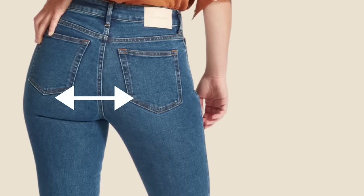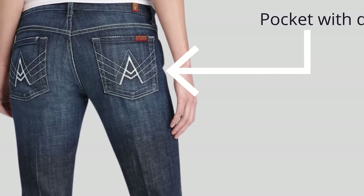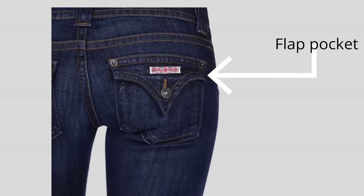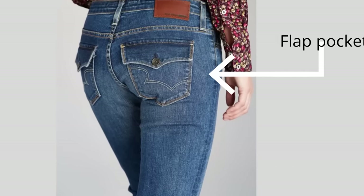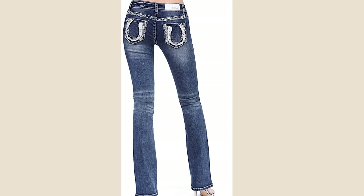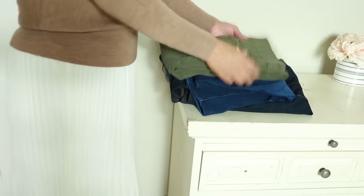If your butt is naturally on the small or flat side, your best strategy is to look for details in the pockets. For instance, a flat pocket is a good design — this is a signature design of Hudson Jeans, but you can also find more economical brands that make flat pockets. Flat pockets can add volume to your bum. You can also look for pocket embellishments — any of those will make your bum look bigger and rounder. Avoid pockets that are too low or too far apart, as those will make your bum look even more flat.